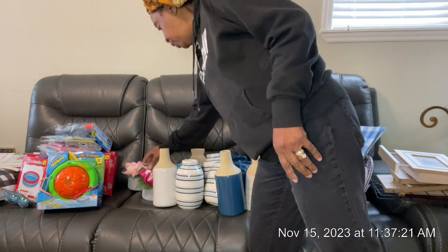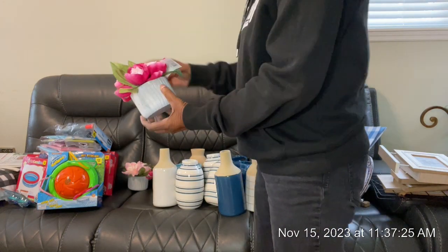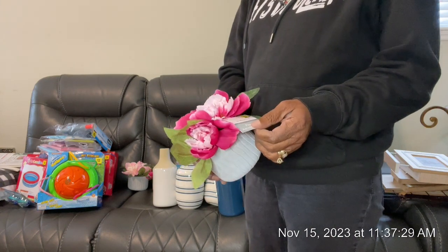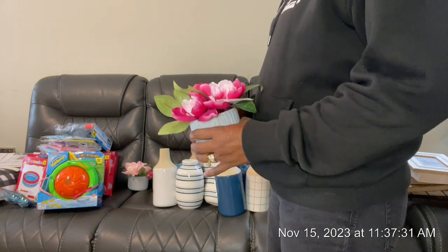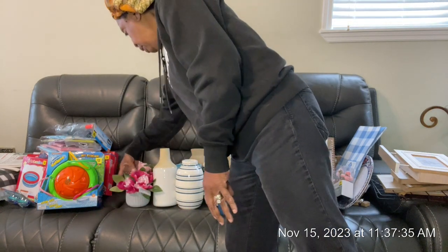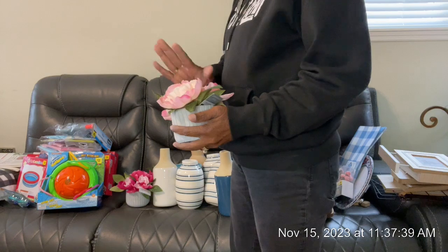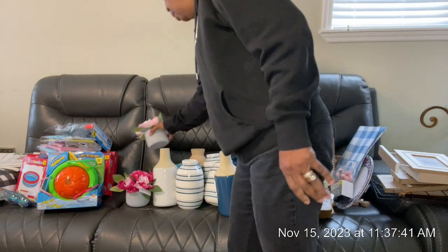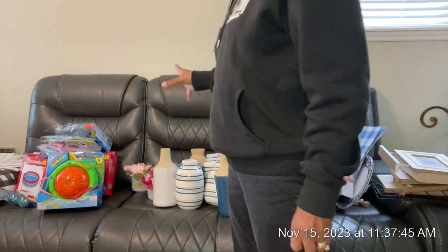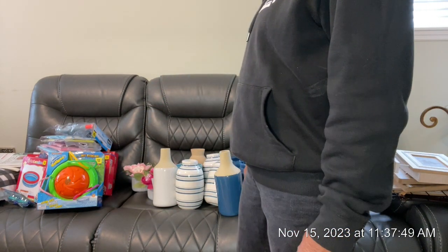I also saw some more of these little block floor arrangements — they were $5. I only saw three: two of the same kind and this pink one. Again, Mother's Day time — I think they are great for Mother's Day, putting them in your basket to dress it up.